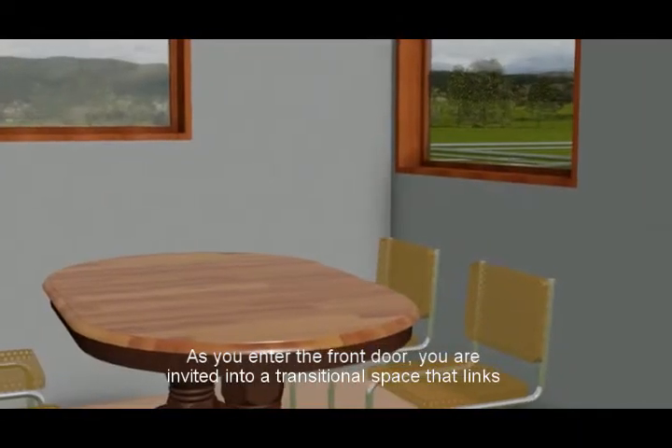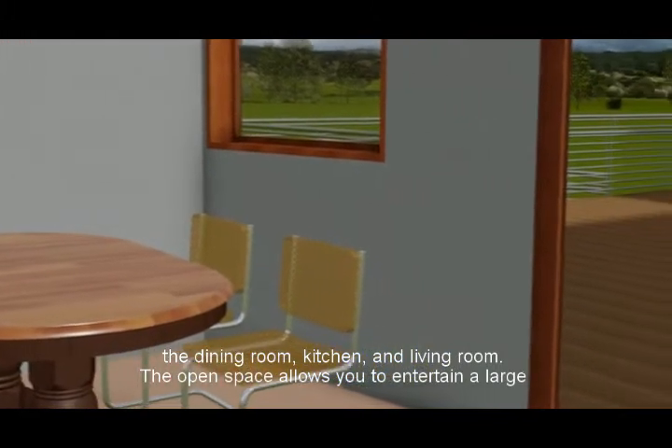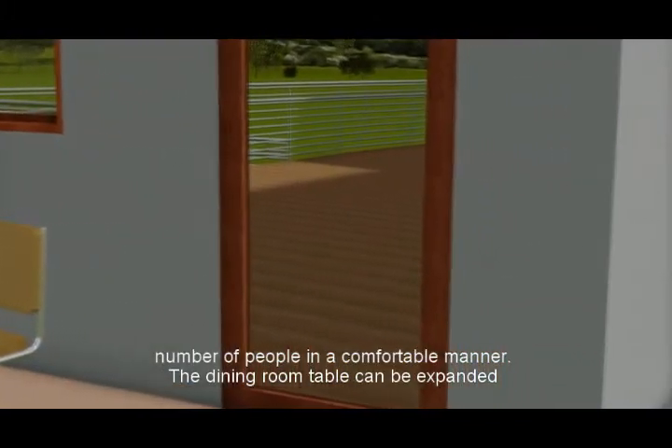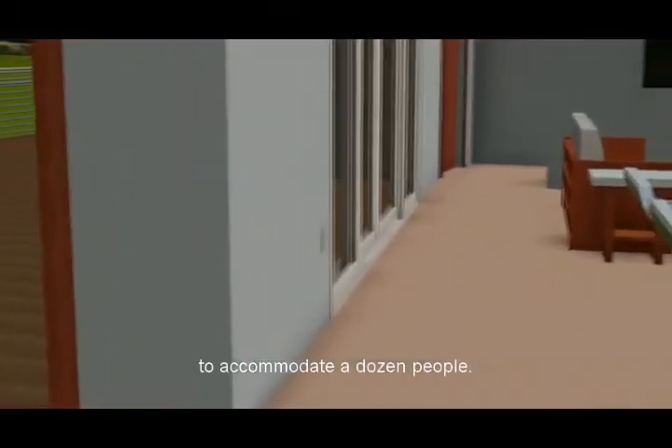As you enter the front door, you are invited into a transitional space that links the dining room, kitchen, and living room. The open space allows you to entertain a large number of people in a comfortable manner. The dining room table can be expanded to accommodate a dozen people.